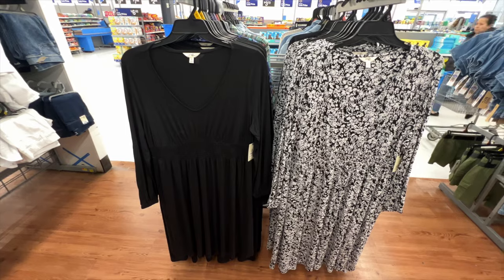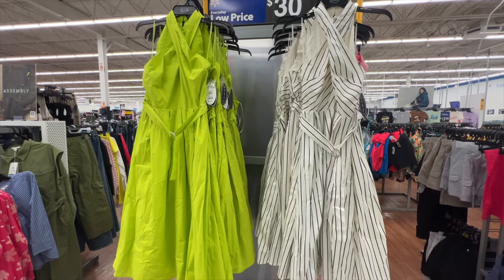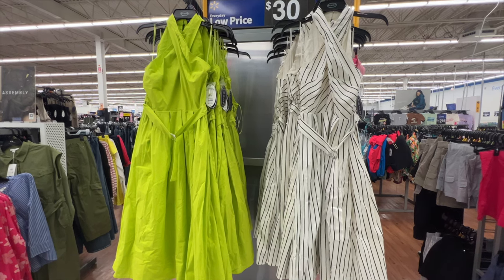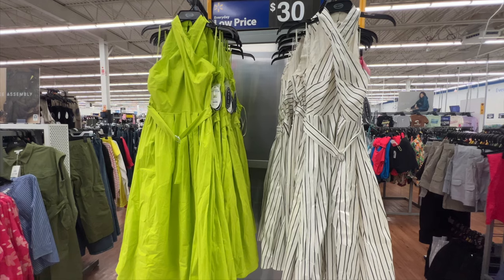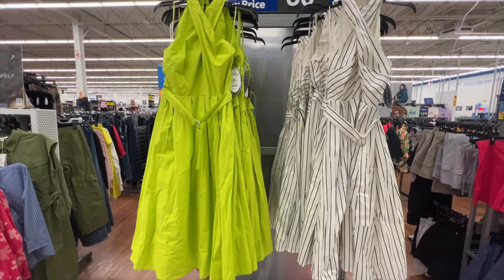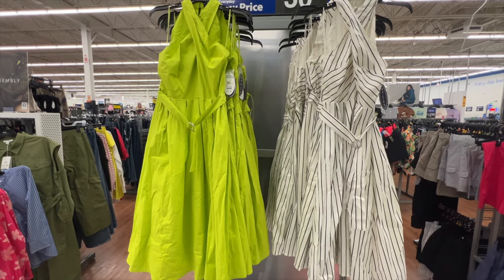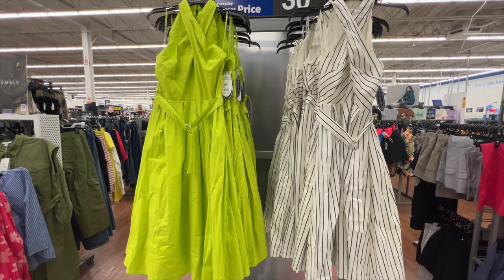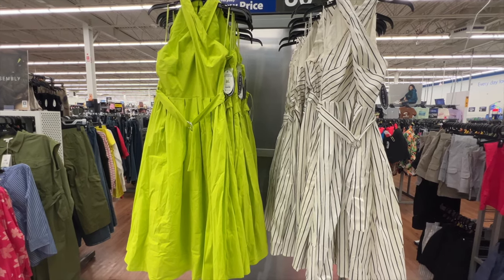They just put these halter dresses from Scoop out as I was browsing — I saw a lady putting them out and thought they were so cute. It's a halter style, comes with a belt, is midi length, and does not have pockets. The price is $30, available in two colors. Scoop only goes up to a 2XL which is unfortunate — I'm not sure it will fit me as it doesn't look like it has much stretch.